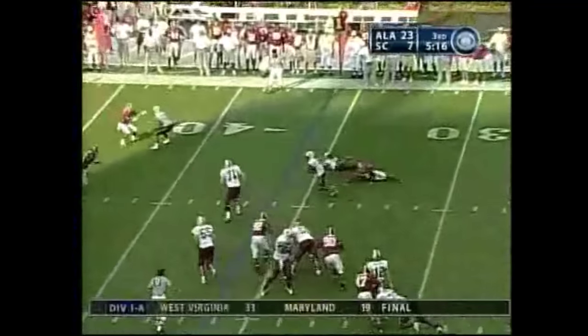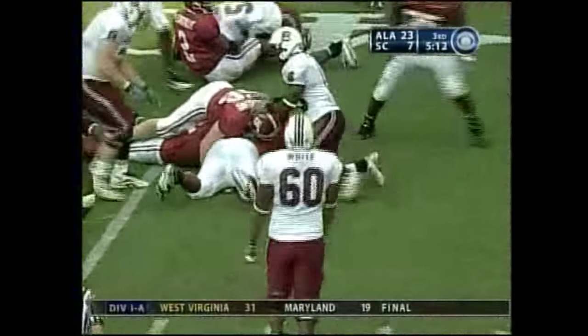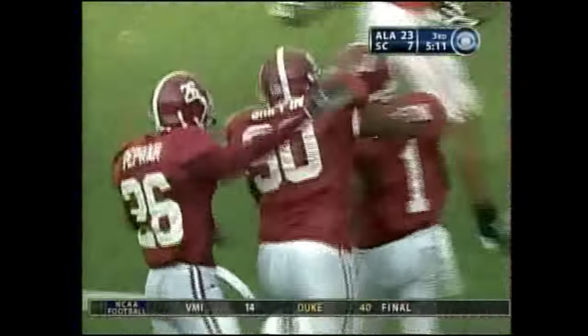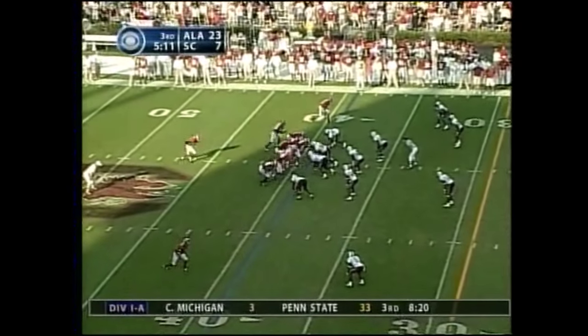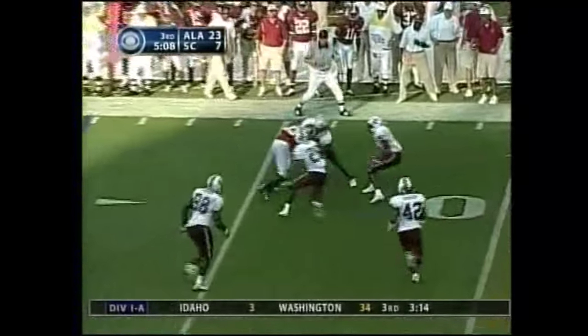Five wide receivers for Spurrier. He's got Blake with the quick hit to the far side — again, is that ball loose? It is. Bama has it at the 39. We'll look at the time of possession: 25 over 14 — we're talking minutes — Alabama has been on the field. And that means a very tired Gamecock defense.